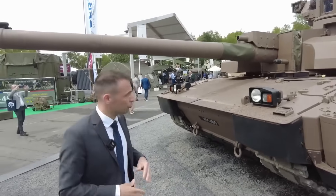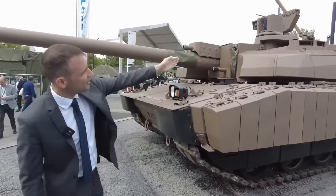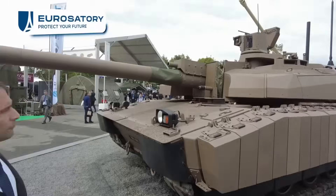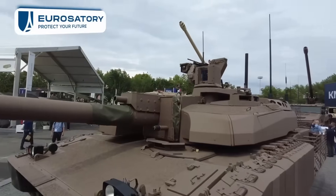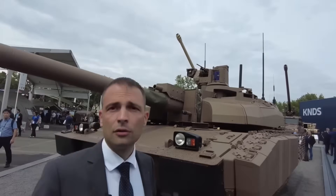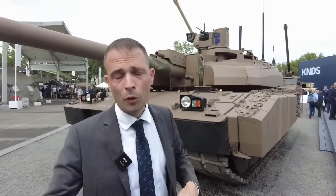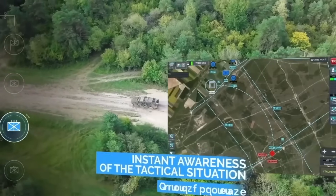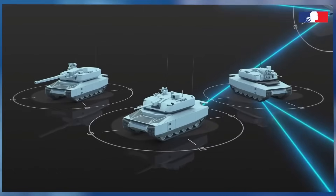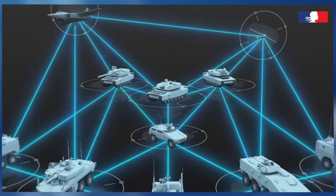There are still three people on board: the driver in the chassis, the tank commander, and the turret operator. There are also new sensors and a radio contact system. For Scorpion vehicles, you also have the Scorpion combat information system, which is present in all vehicles of the Scorpion range and allows you to have an advantage over the enemy on the battlefield.